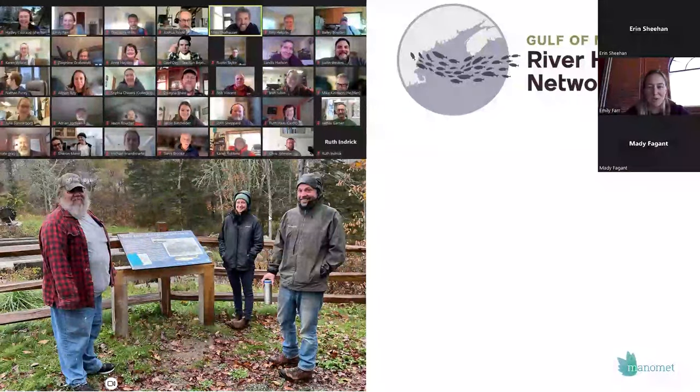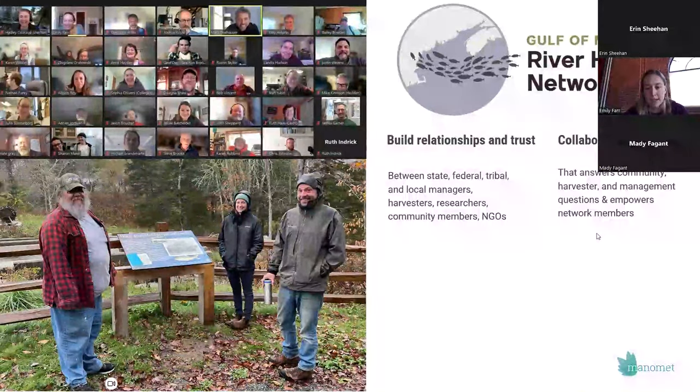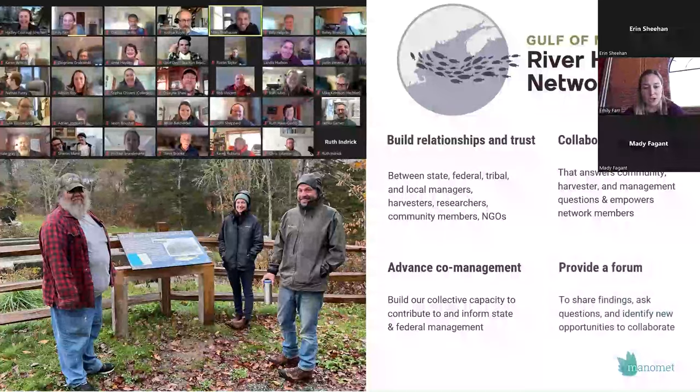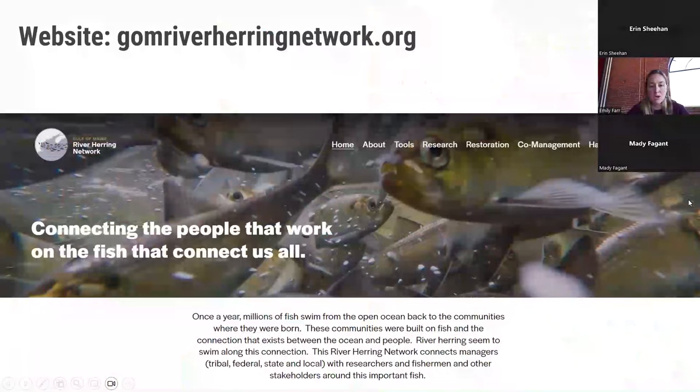Some of the goals of this network are to build relationships and trust, work on collaborative research projects, answer community and harvester questions, fill management gaps, and empower network members to engage in research — to advance collaborative management and build our collective capacity to steward these fish. We also provide a forum for people to share what they're learning, ask questions, and identify collaborative opportunities. We have a website for the network with a ton of information about resources, different efforts people are involved in, and some data — so check it out if you're interested.